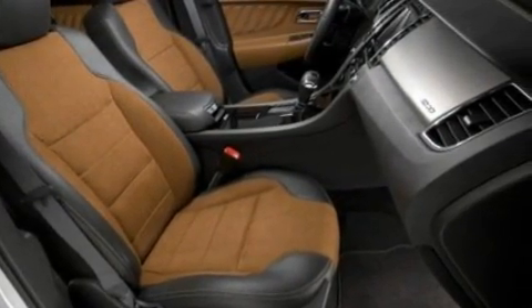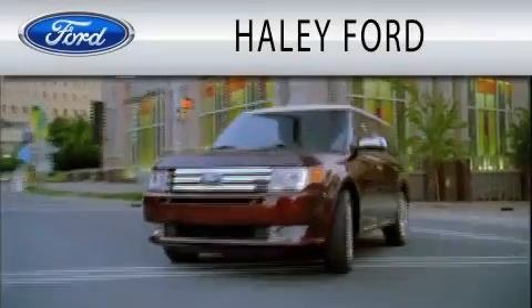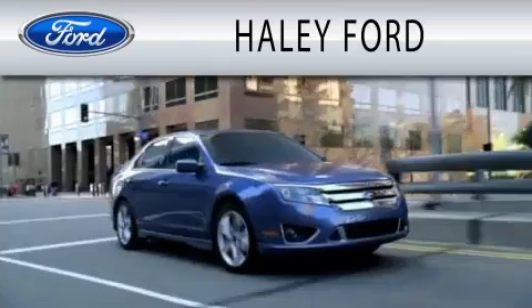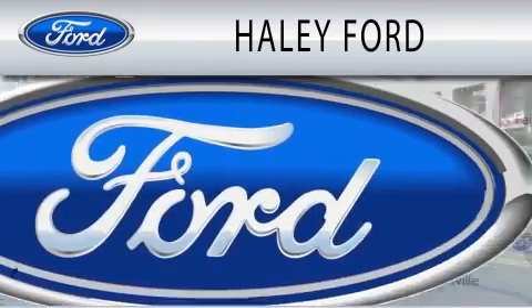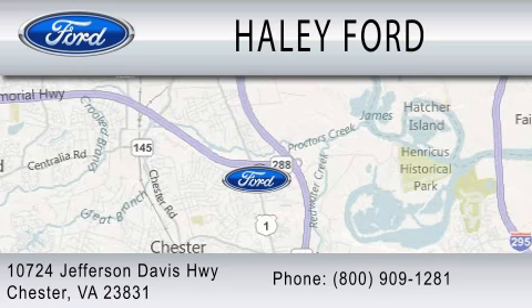We hope you found this video informative. Please contact us today. Haley Ford is dedicated to doing everything possible to ensure that the experience you have selecting your next vehicle is as pleasant as possible. We're located at 10724 Jefferson Davis Highway in Chester.